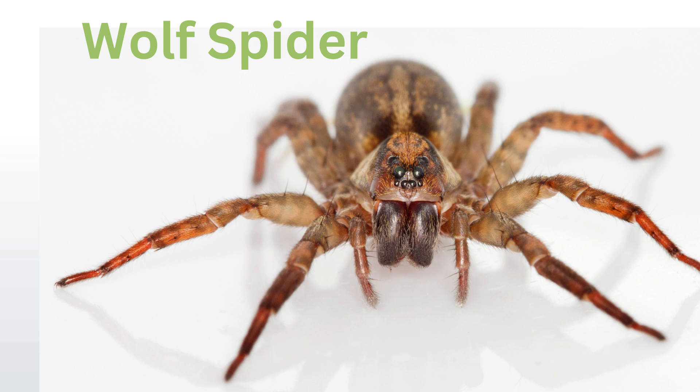Wolf spider: known for their excellent hunting skills, these spiders chase down prey instead of building webs. They are usually brown with long legs and can be found worldwide.